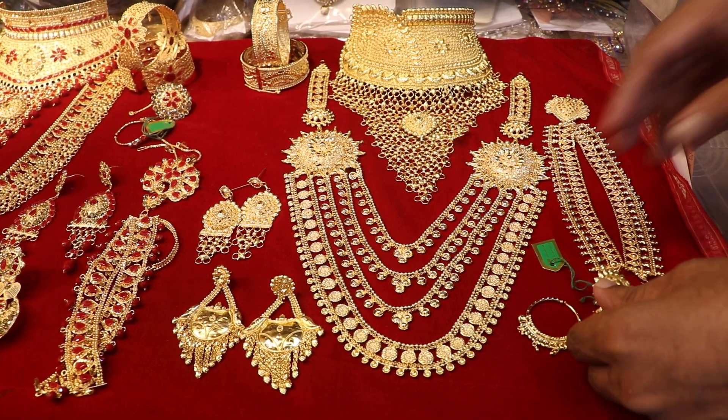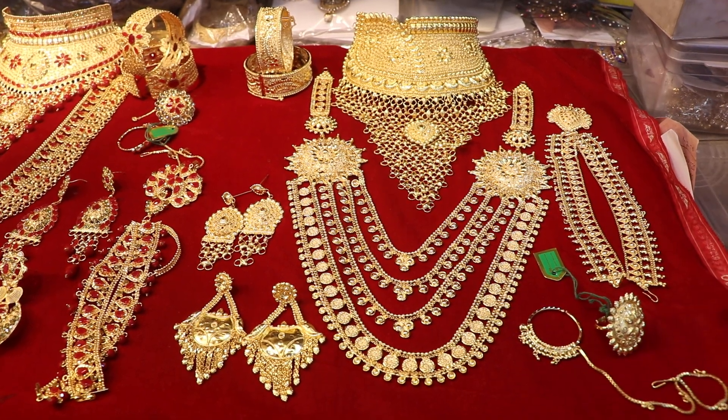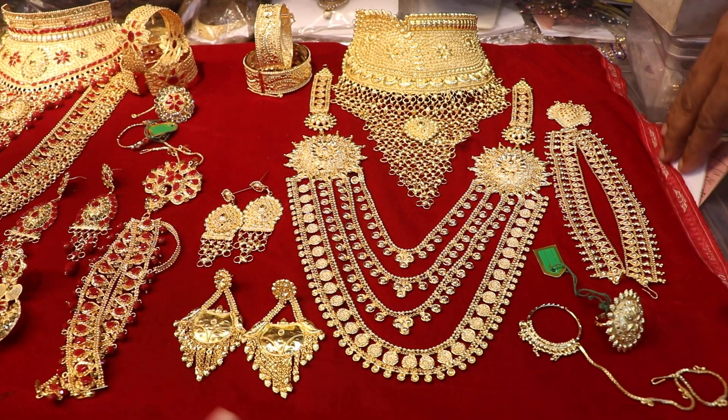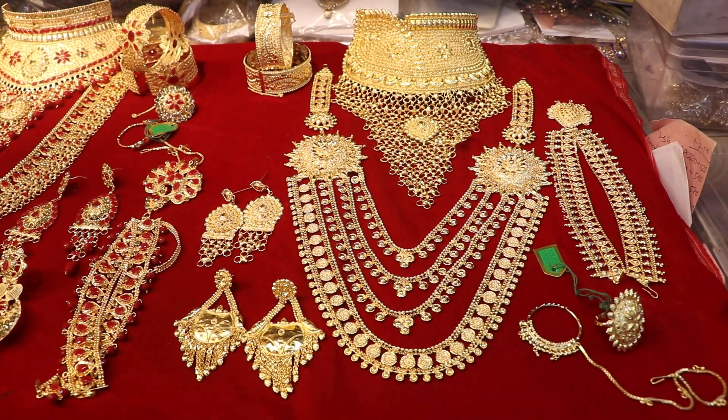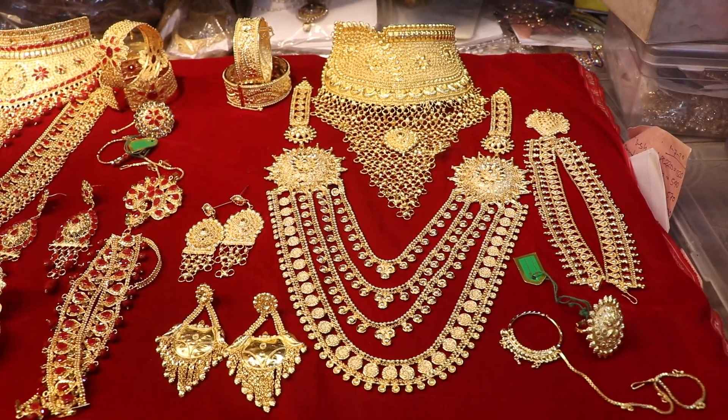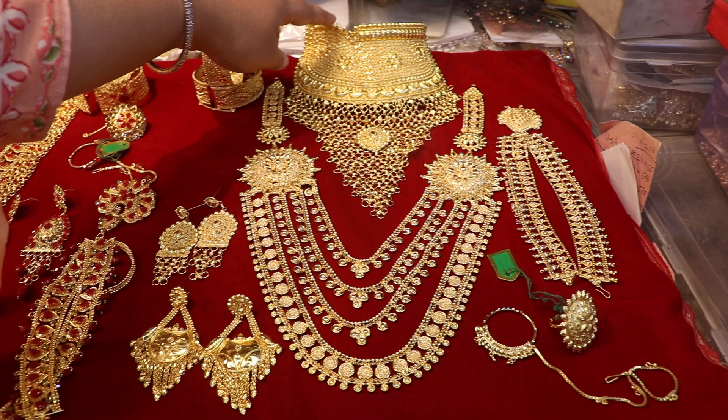As-salamu alaykum, viewers. Today we will see some bridal necklace. This is a complete bridal set, gold plated. What are we going to do in this set? First, we will see the cheek necklace design.